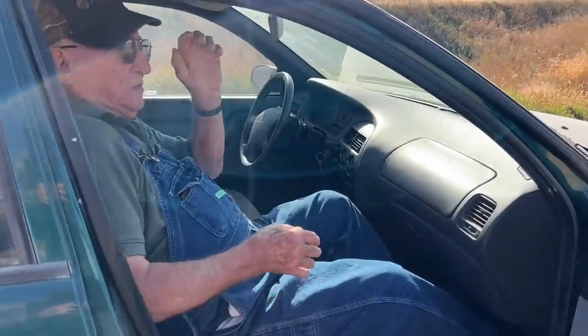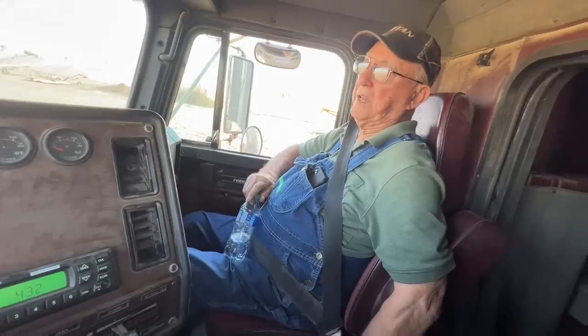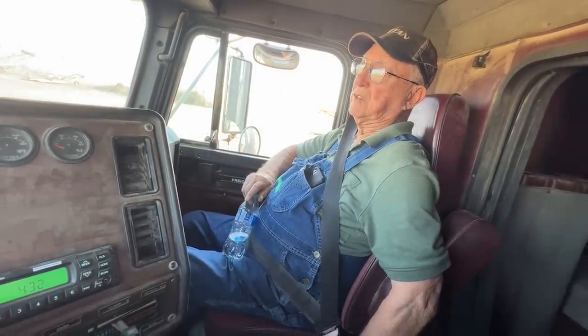Morning, everybody — well, actually it's afternoon now. This morning was one of those mornings. Uncle Orland came out. We just sat back and visited and didn't worry about anything else in the world. It was really refreshing. And now it's back to get stuff done on the farm.